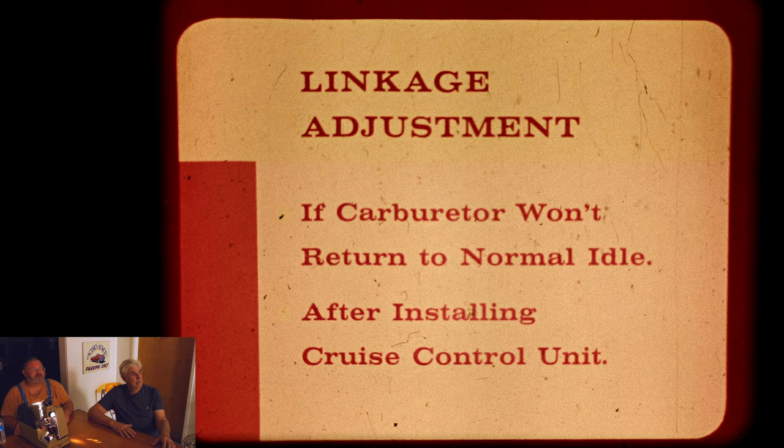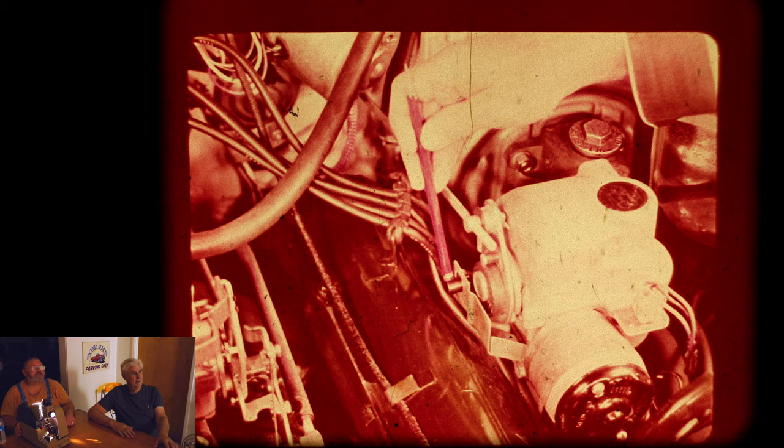Linkage adjustments. This looks like it must be a film that would have been for the mechanics to see. It's all good advice. How nice to see that in an original form. It's the little bits of detail off to the sides.